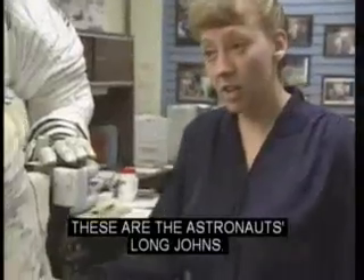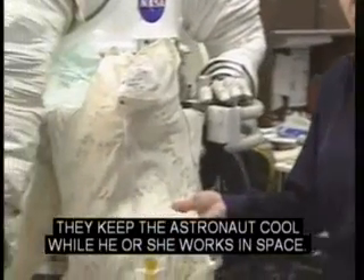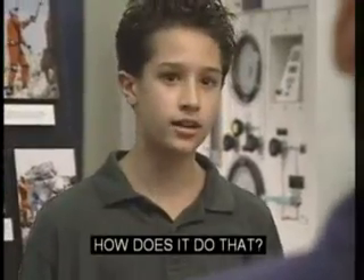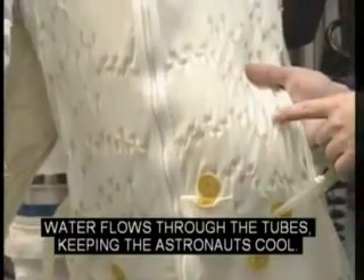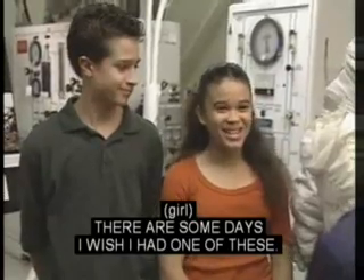What are these? These are the astronaut's long johns. They keep the astronaut cool while he or she works in space. How does it do that? There are little tubes woven into the long johns. Water flows through the tubes, keeping the astronauts cool. There are some days I wish I had one of these.